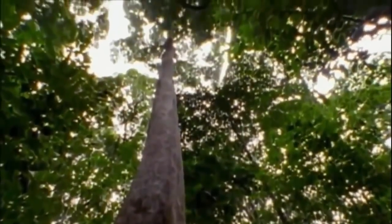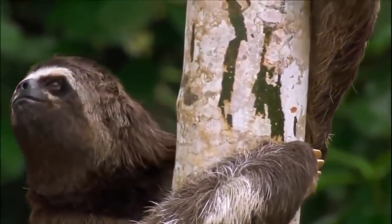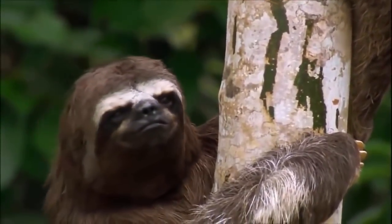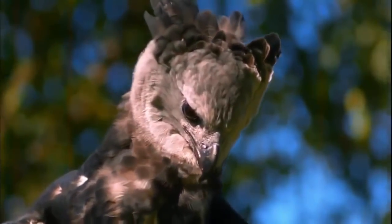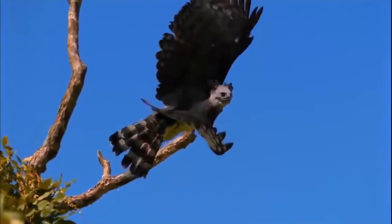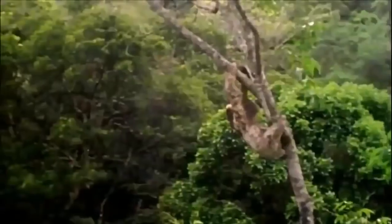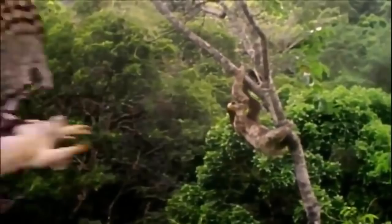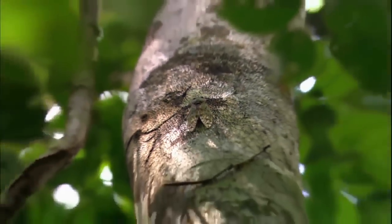Some of nature's most arresting moments are caught up with the hunt — locate, launch, capture. But for most animals further down the food chain, the name of the game is defense.